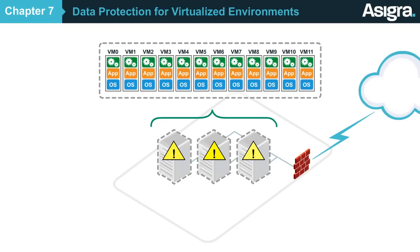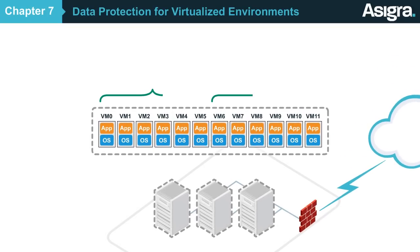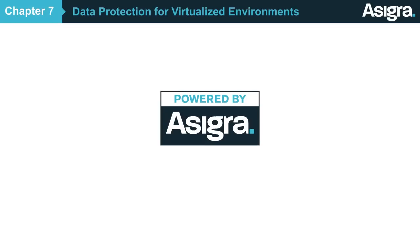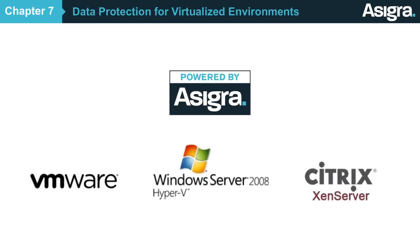Luckily, not only does Asigra provide agentless backup capabilities, but we go a step further and use the latest VMware and Microsoft APIs to take quick snapshots of the data. This keeps backups as fast and efficient as possible. Asigra supports major virtualization platforms, including VMware, Hyper-V, and Citrix Xen.